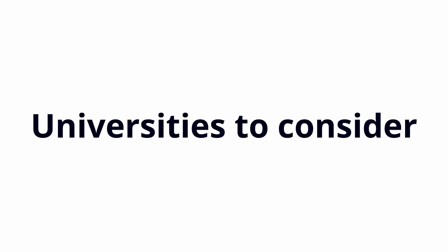Before we get started, this is just a disclaimer that this video is just an overview of my understanding. If you would like further information, please get in touch with the universities listed. All the information has been referenced and the links can be found in the description below.